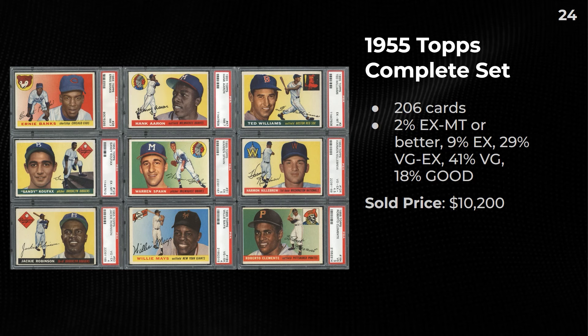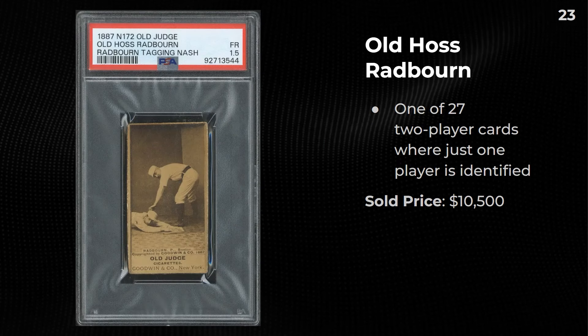Next is a 1955 Topps complete set — 206 cards, 2% ex-mint or better, 9% ex, 29% very good-ex, 41% VG, 18% good. This one sold for $10,000. You can see the '55 Clemente is in a 3 and your Koufax is in a 6, which is a really awesome copy.